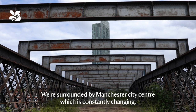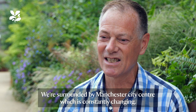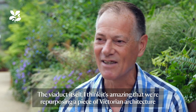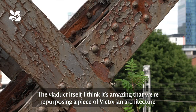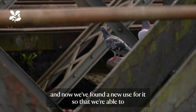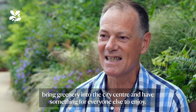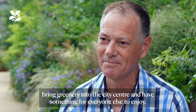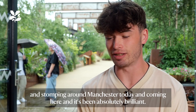We're surrounded by Manchester city centre, which is constantly changing — it's just so energising being here. I think it's amazing that we're repurposing a piece of Victorian architecture and now we've found a new use for it, so we're able to bring greenery into the city centre and have something for everyone to enjoy. It's been absolutely brilliant.